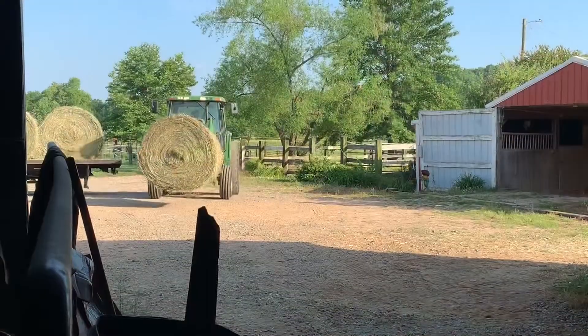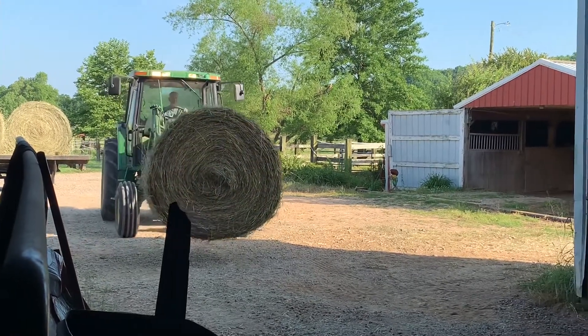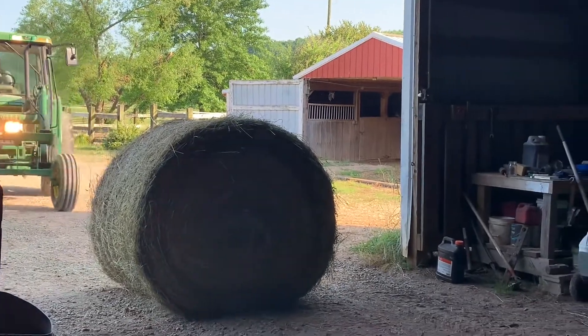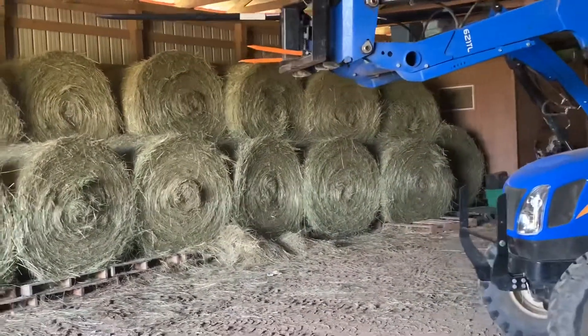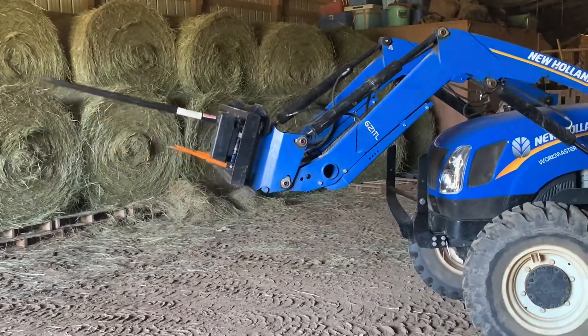Here we are at the neighbor's farm, stacking in his barn for him so we don't even have to take it to ours — he's buying it right out of his neighbor's field. Lacey's borrowing his tractor; she told me not to film her. It's a nice new home though. Very short video — we thank y'all for watching. Nelson Ridge Farm is back on the net and we'll have some more videos soon. Thanks y'all, bye.